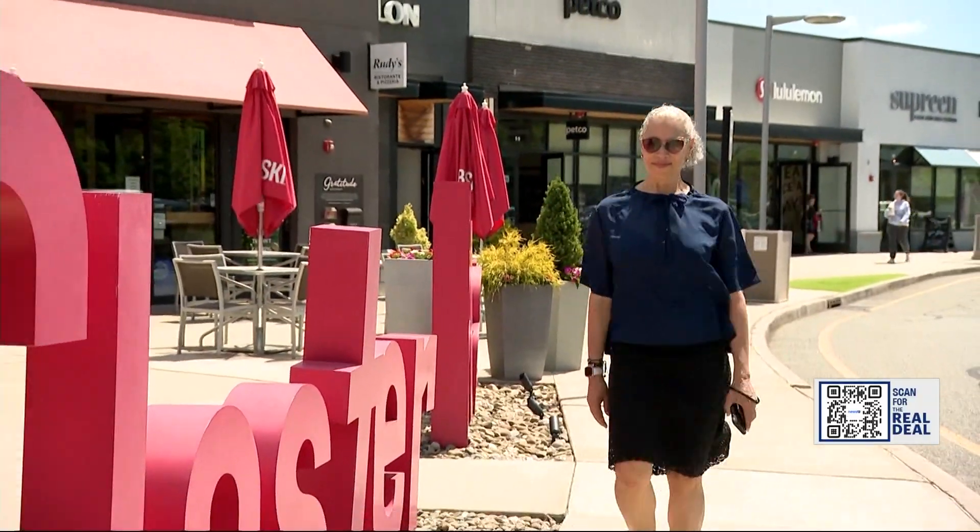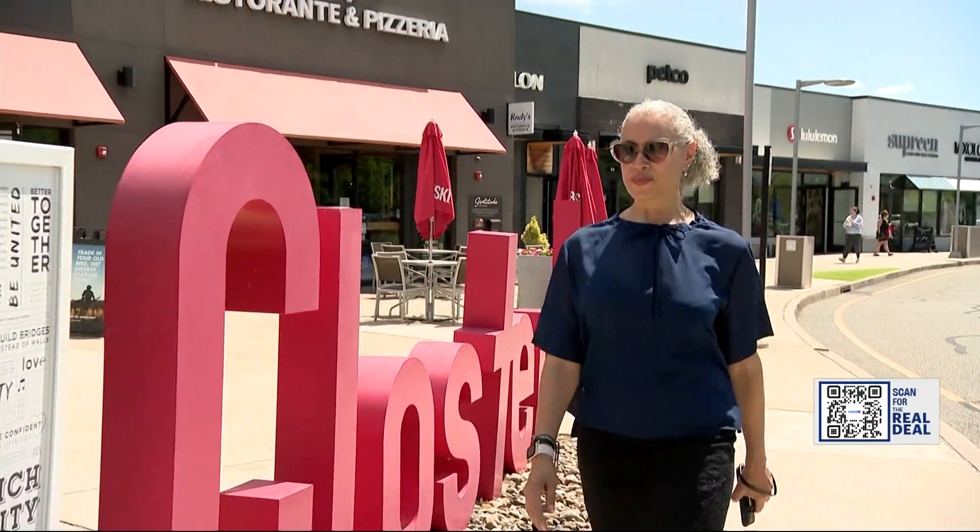Shopping expert Trey Badge says get ready for flash sales. Utilize the tools that Amazon has, like their Amazon Assistant Browser Extension. That's a good place to make lists and look for deals. You can click on the different deal options on their site.